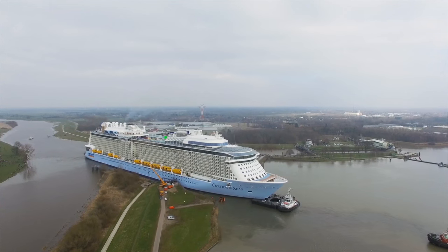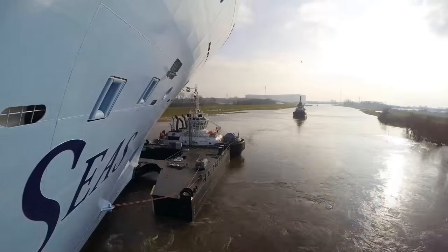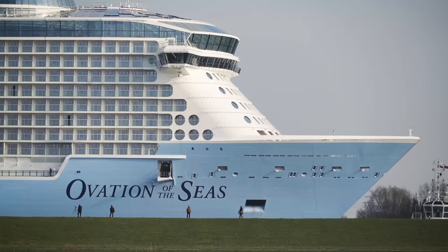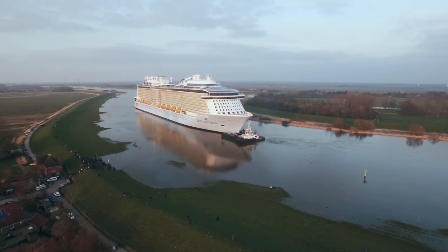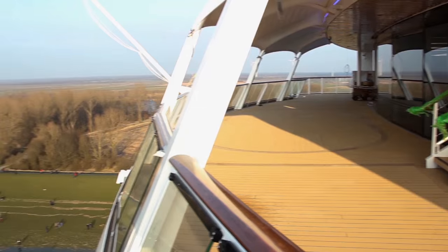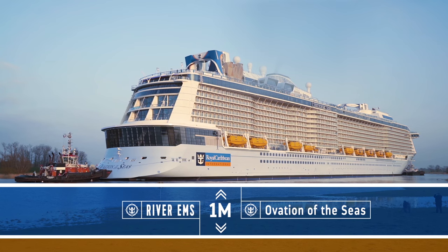The river normally is not deep enough, so it's a very fascinating process where you have to wait for the new moon or the full moon in order to have enough water. Then, keeping the speed very low, because the faster you go the deeper you will draw. So with a very, very low speed, we're looking at a couple of feet below the keel.